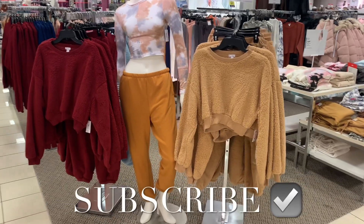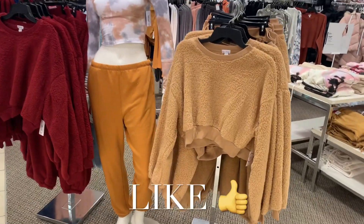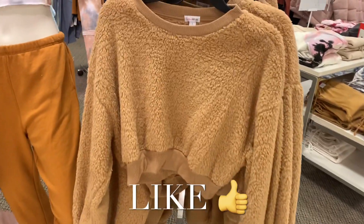Hey, welcome back to my channel. I'm at JCPenney's and I want to see what's new — they have some really cool stuff here.